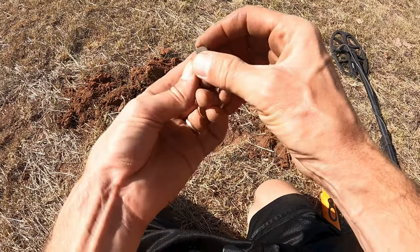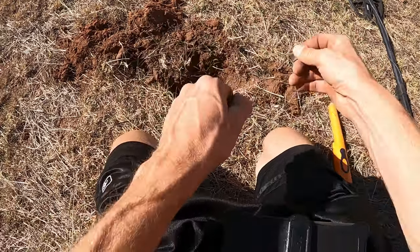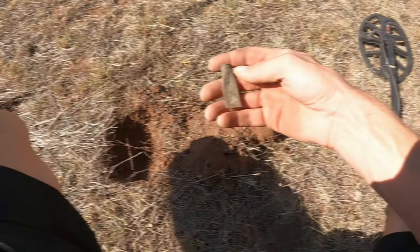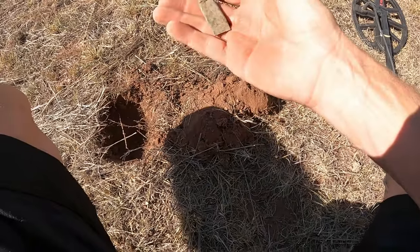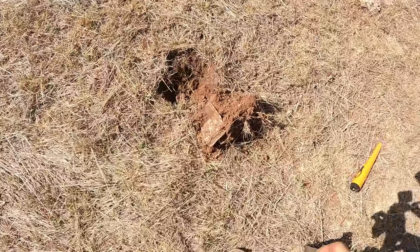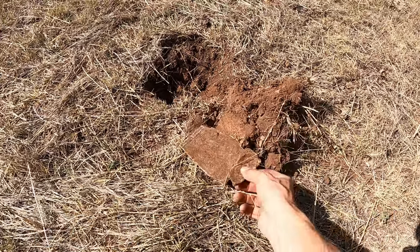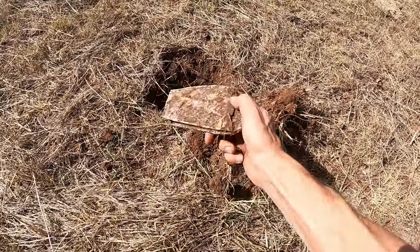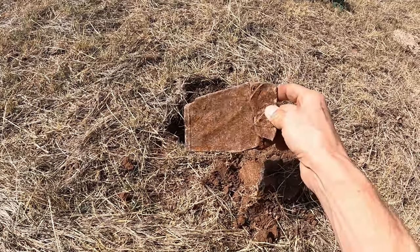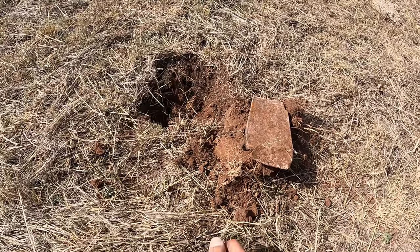Got another squished cartridge here - lots of this stuff. Set that right there and we'll flag it. I think it's just amazing finding lots of these - every single one of them squished. I borrowed that Bobby beeper from Ski Searcher out in Southern Illinois. Got an old can, more can.